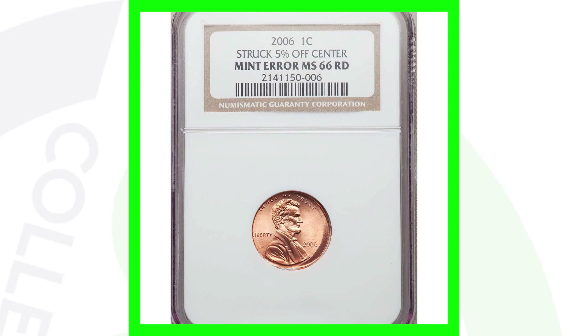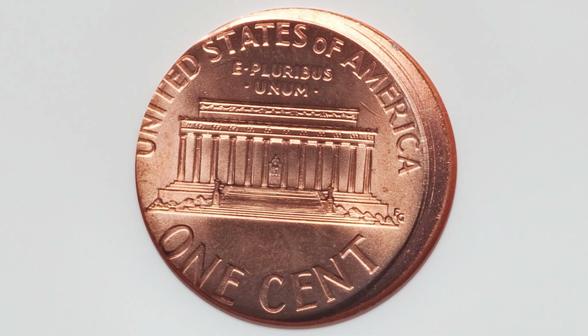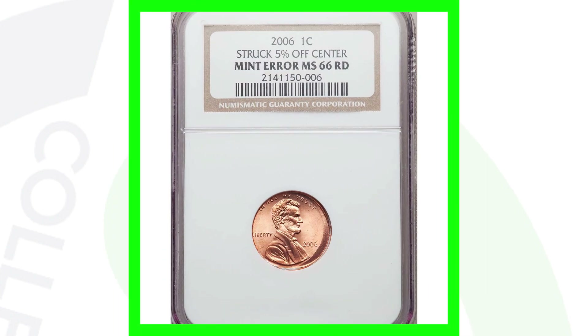Here's the 2006 Lincoln cent. This penny has been struck five percent off center, is graded by NGC at Mint State 66 red, and only sold for around $33. Honestly, they may have paid more to have the coin graded than that — so it might be a good buy but not so great a sell.